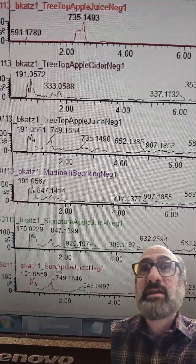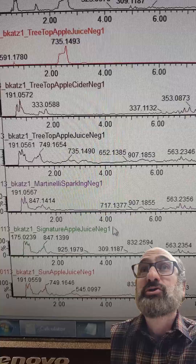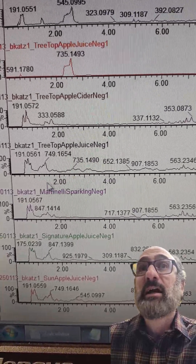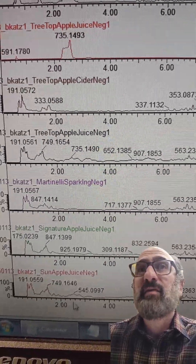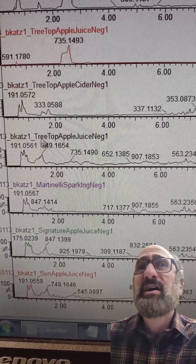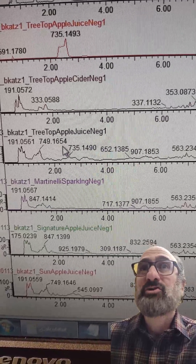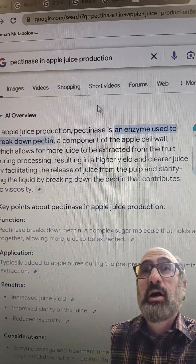So here we go — we got the data off this Eva Q-Toff, and we got all the different apple juices. The biggest thing I'm seeing in the beginning is there's this kind of blobby-looking peak. You can see I've extracted it out on top here — it says 545 or 735. This is some released sugar. I'm interested in why some juices, even though they all say 100% juice, are sweeter than others.